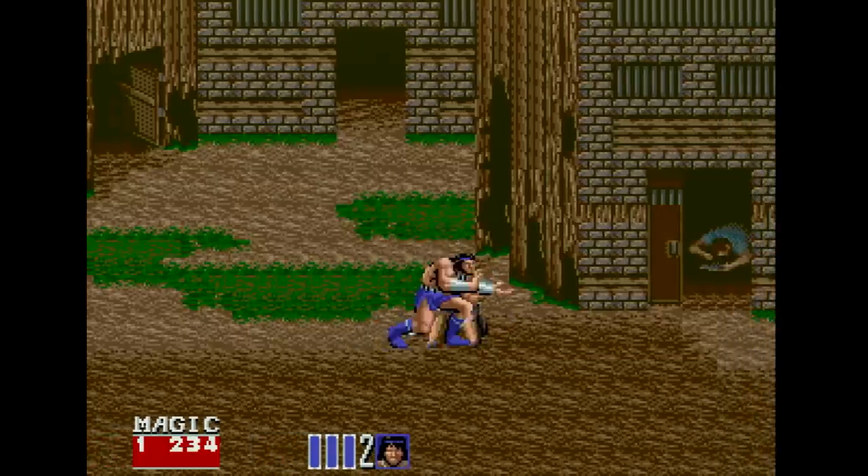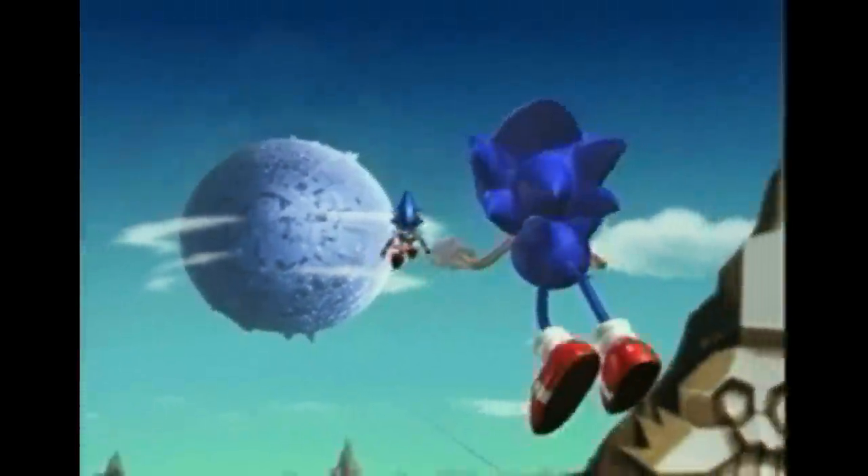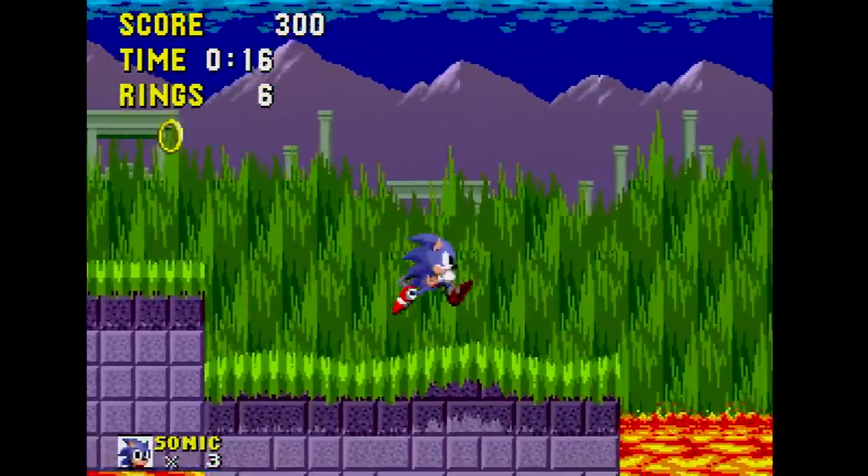Oshima was joined by Sega staffers with experience on games such as The Revenge of Shinobi, Golden Axe 2, and Streets of Rage. This was a whole new team with its own unique vision, and that vision would come to fruition when Sonic CD was launched in 1993, two years after the original Sonic the Hedgehog.